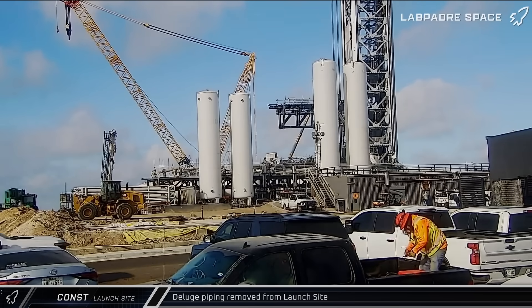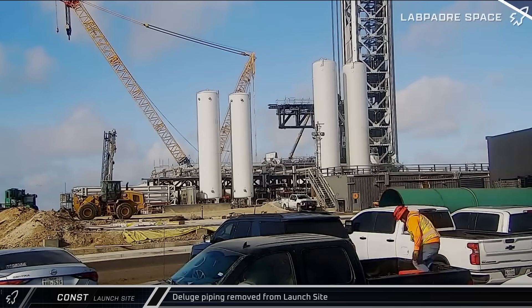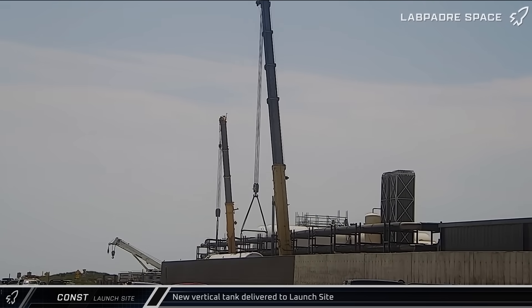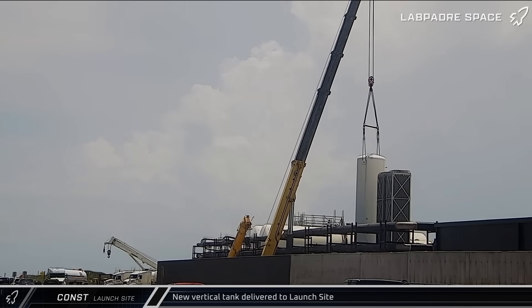Moving on to construction at the launch complex, on Friday a section of deluge piping was spotted being driven away from the site. A new vertical tank was also brought to the launch complex on Saturday through the D3 gate, and in short order the tank was offloaded and moved into its new position in the tank farm.